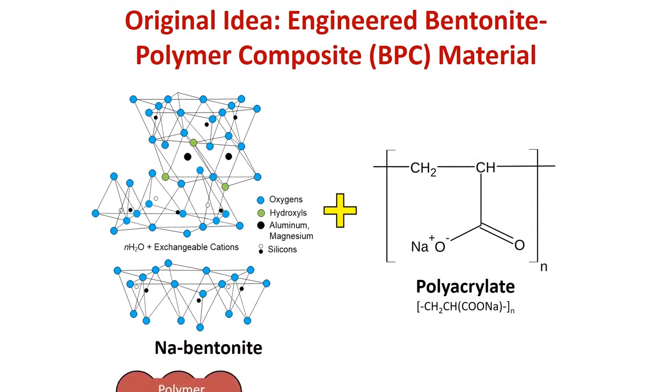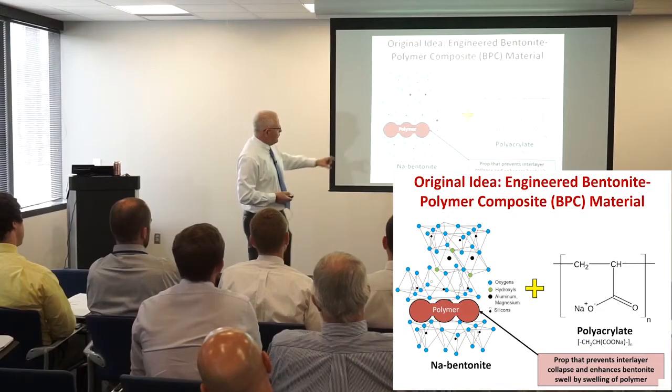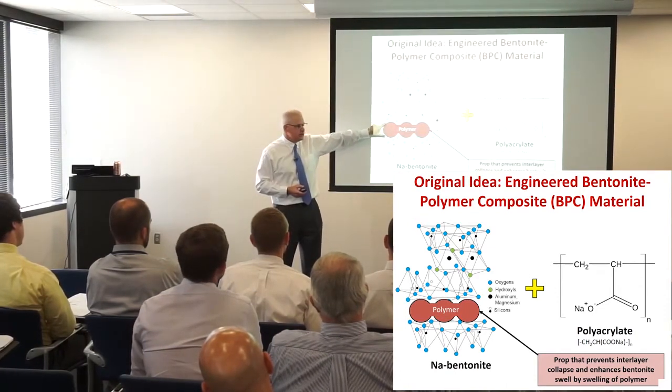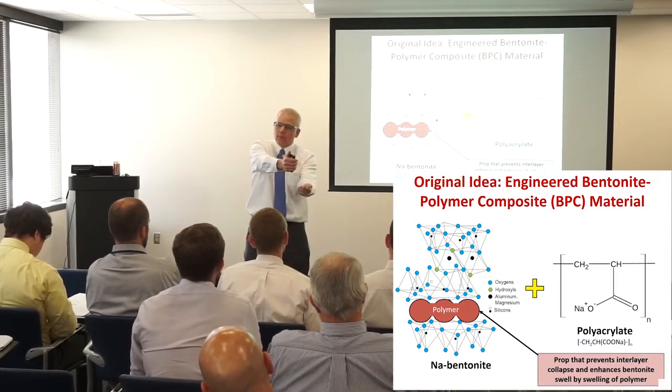We wanted this to work at a molecular level. At the time there was a lot of federal investment in nanotechnology, and we actually spun this as a nanotechnology project. What if we took a big organic molecule that was pretty resilient and cost-effective and stuck it in between the sheets — a wedge — this big molecule in between there to hold it open? That was our idea.